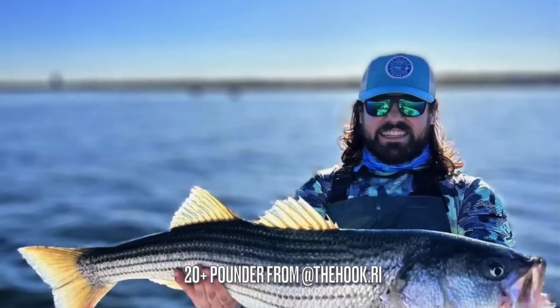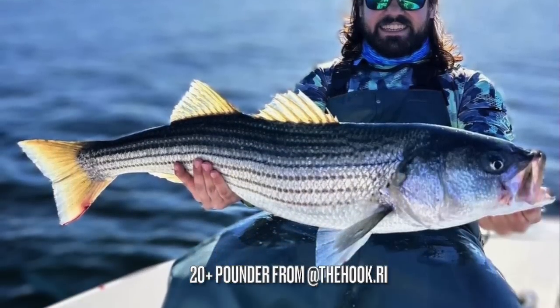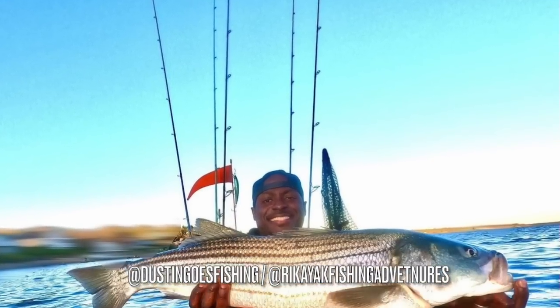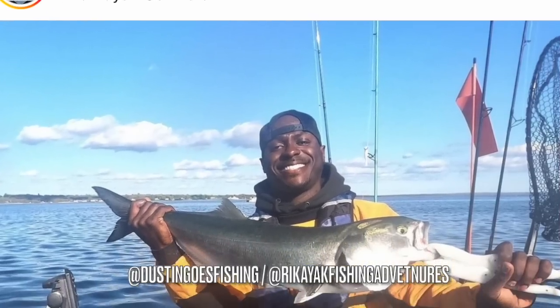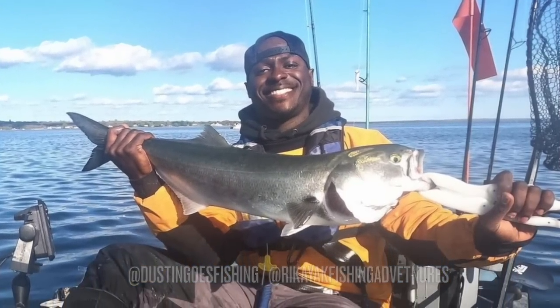That report came from our friends over at Saltwater Edge. There have been some bass pushing the 40-pound mark inside Narragansett Bay this week, and while it's super exciting to watch a 30- to 40-pound bass blow up on a topwater plug, just beware that around a lot of those bigger bait schools, you're going to be mixing in with bluefish — or rather, the bluefish will be mixing in with the bass.